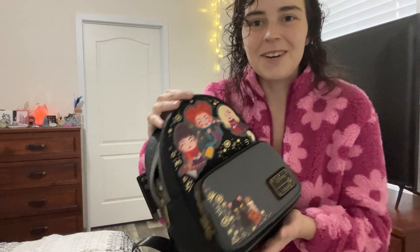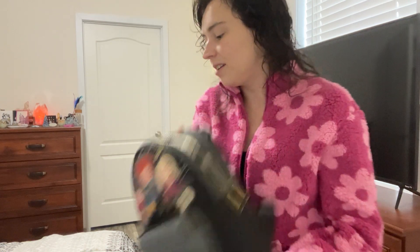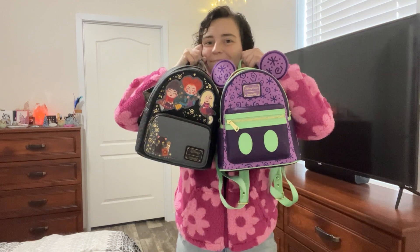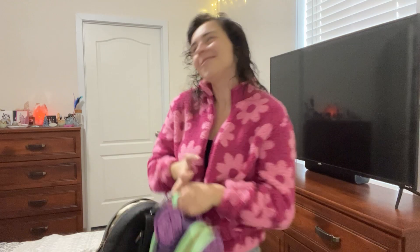This was of course just a short little video but I really wanted to show you guys these — they're so fun. I know this one is on Amazon. This one of course is a Disney park exclusive, so I'm sure you can find it somewhere if you're not going there, but I just love them both. They're so freaking cute. And my collection continues to grow.